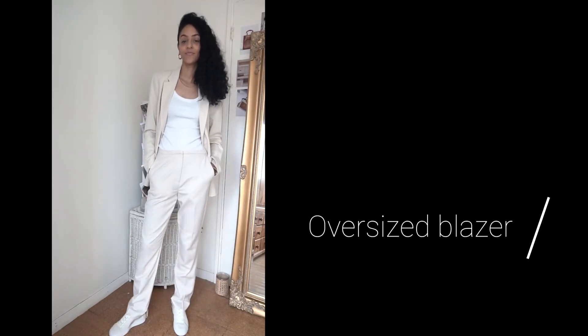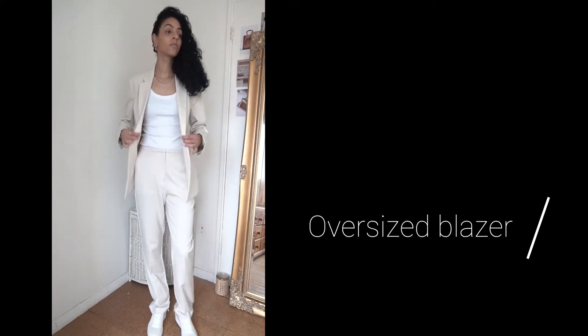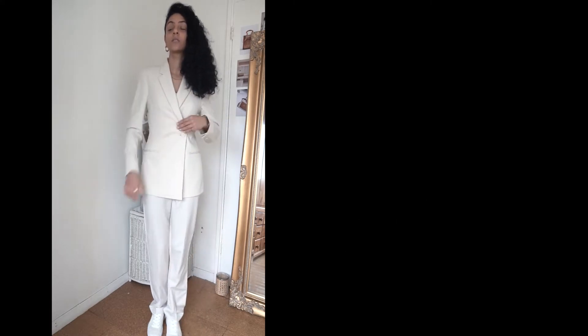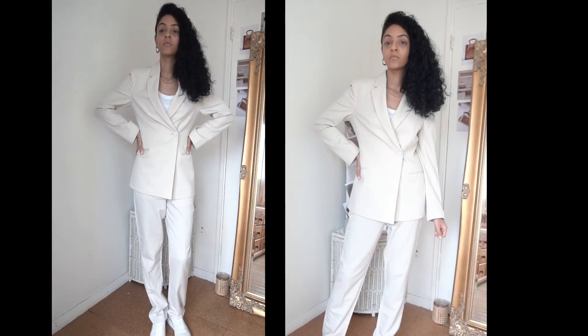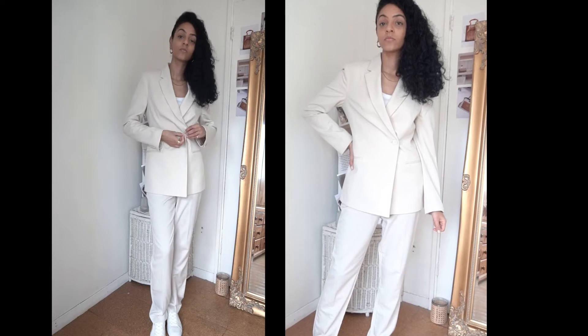The next blazer in my collection is this beautiful oversized blazer from H&M. I got it in a UK size 8 — I had my eyes on this for a while and it was out of stock, then I checked in the night time and it was back in stock, so I had to grab it.